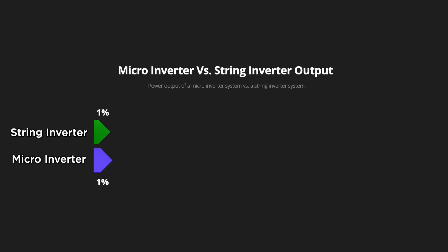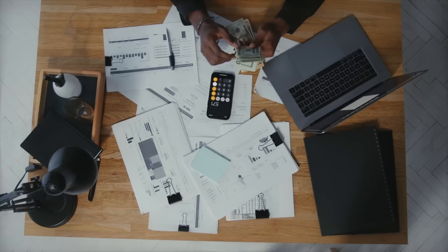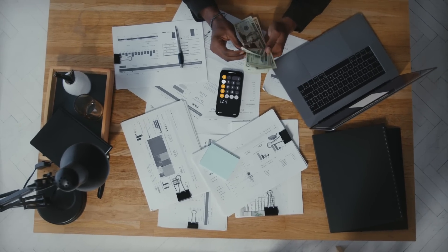Let's get a bit visual here. See this graph — notice how the microinverter system is always outperforming the string inverter system. That's more energy, more savings, and more bang for your buck.